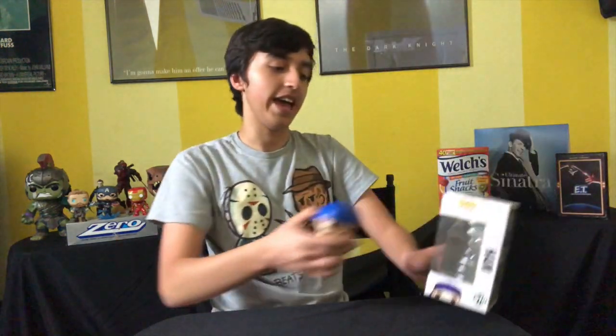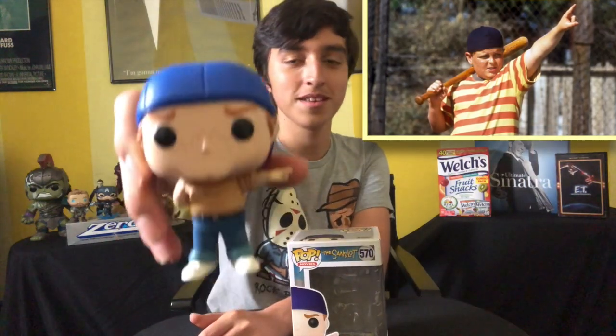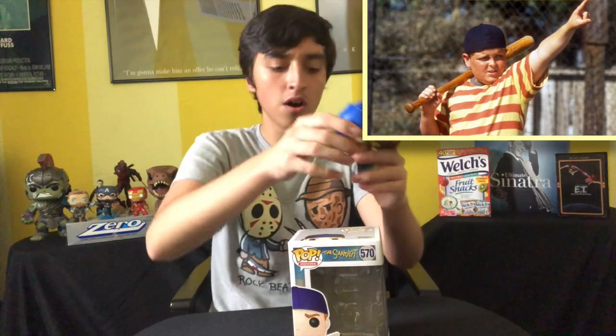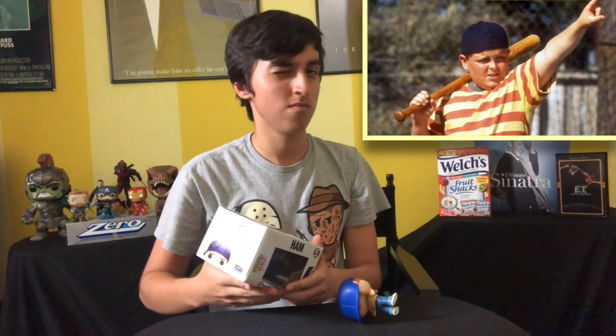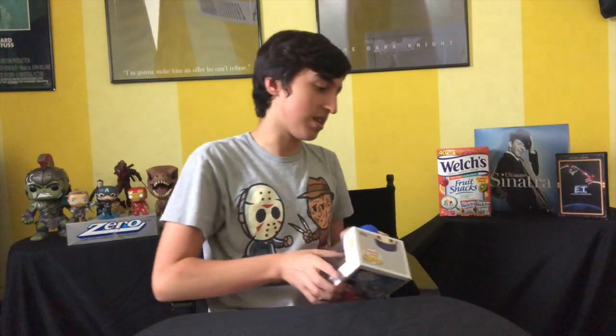Next up we got Ham from The Sandlot — the Great Bambino. I also gotta get Smalls and Squints — actually, I may have a Squints pop. I also need to get the Beast. I remember I was looking to get them on Amazon Prime, the Target exclusive, but I forgot to buy them. That sucks.